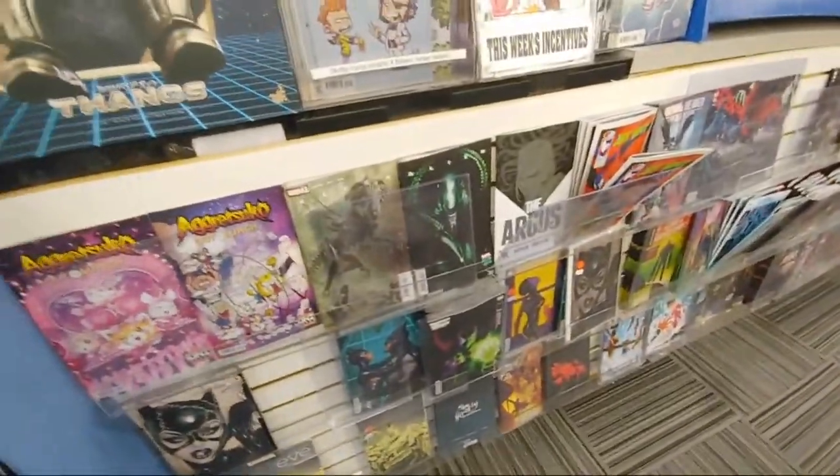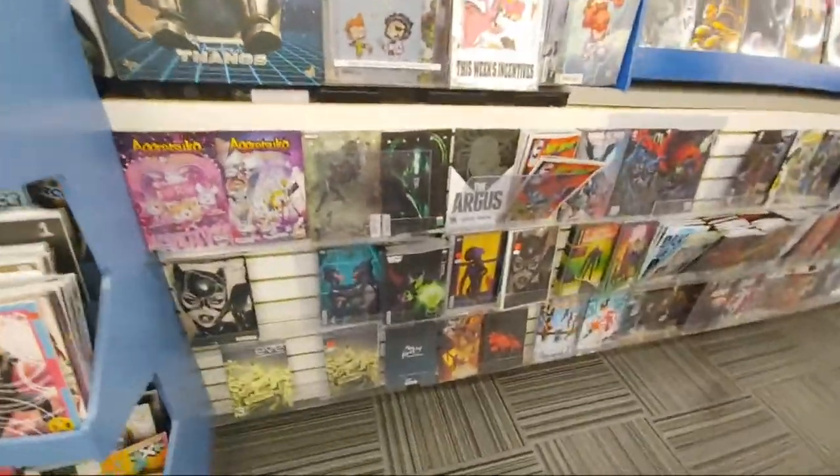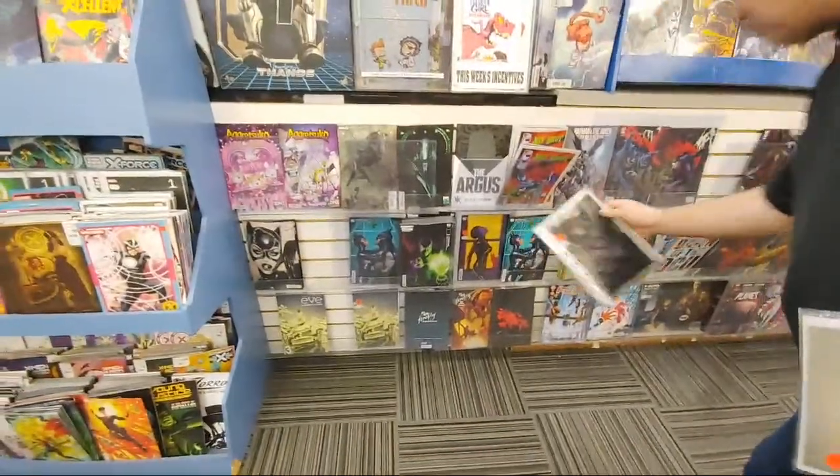New comic book day — the last new comic book day before Christmas. We're over here checking everything out.